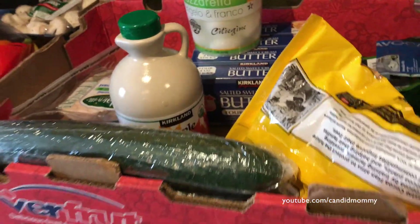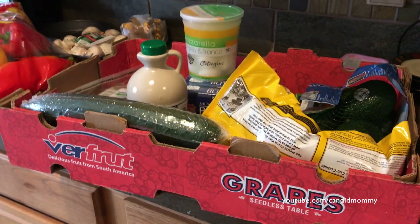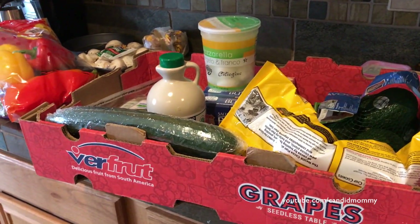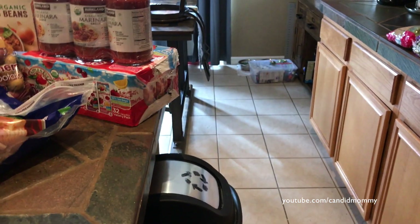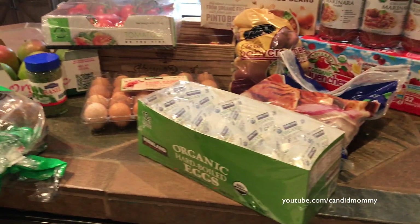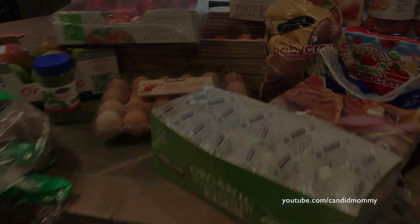So that is what is in our Costco haul today. I'm going to do Target separately — I've got quite a bit of Target stuff to share with you guys as well. Paint, and the kids have Orbeez growing down there. Alright, that's it. I'll talk to you guys soon. Bye-bye.